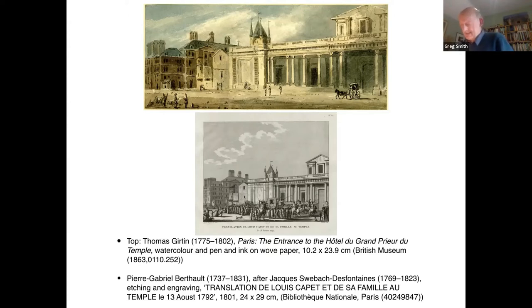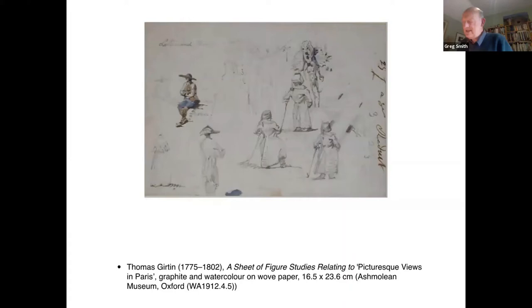Whatever the case, Girtin's direct engagement with the Voyage Pittoresque requires us to examine the possible influence of the publication on his similarly titled Picturesque Views — though in this instance there is no question of copying the French prints directly. There is, however, the evidence of a sheet featuring a man in carnivalesque costume — Girtin's stay coincided with carnival time — and six other figures, two of which reappear in the Picturesque Views.